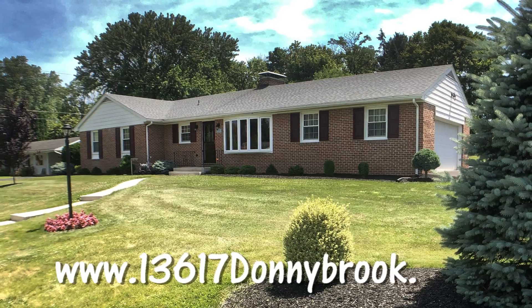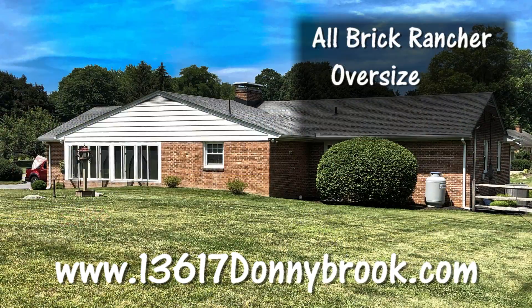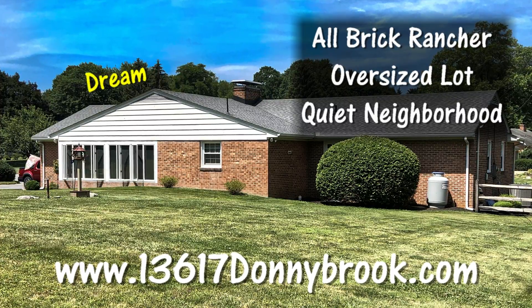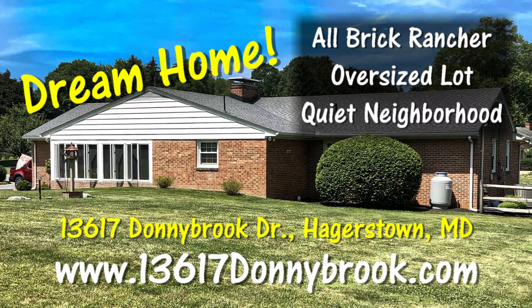If you're looking for an all-brick rancher home on an oversized lot in a quiet neighborhood, then look no further. You have found your dream home at 13617 Donnybrook in Hagerstown, Maryland.